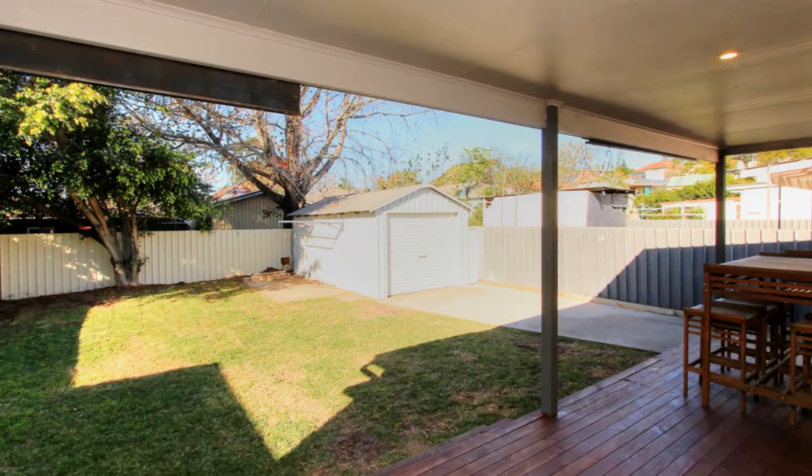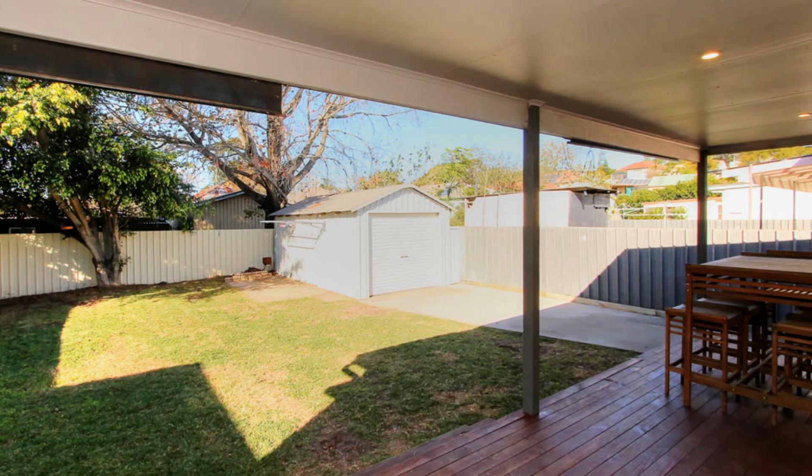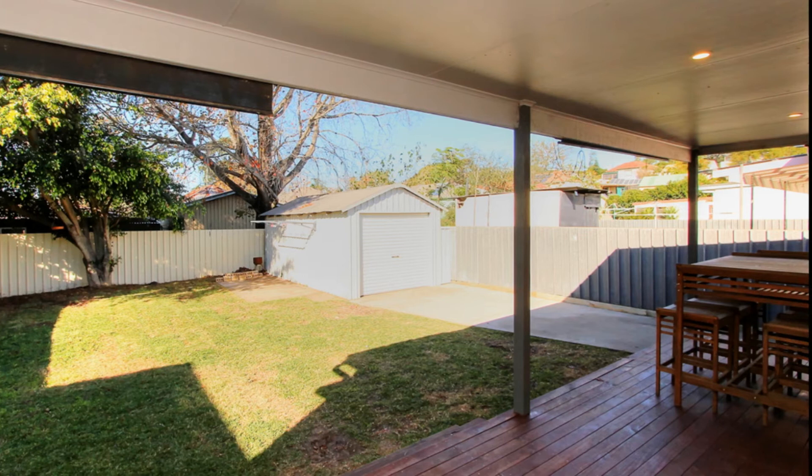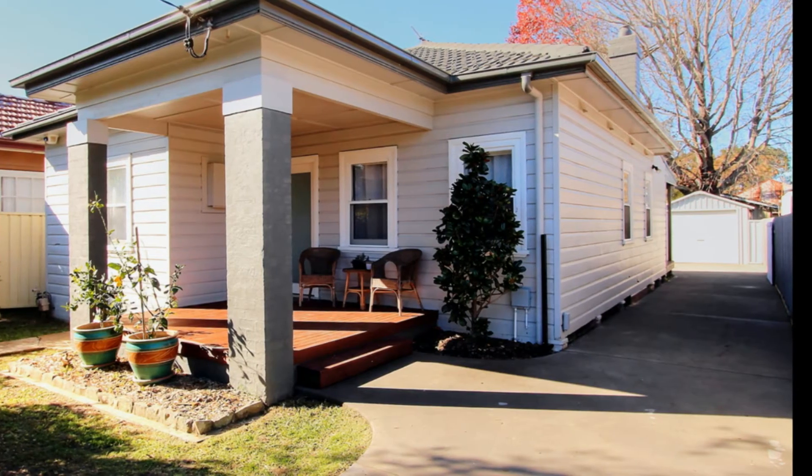The outdoor undercover entertaining area is located at the rear of the home and is perfect for entertaining, overlooking the neat and tidy backyard. With drive-through access to the single lock-up garage.